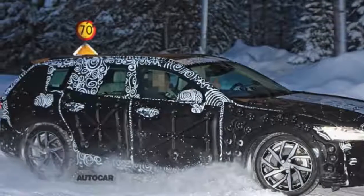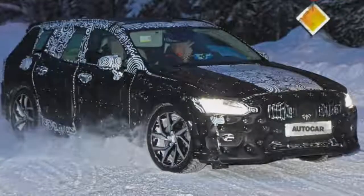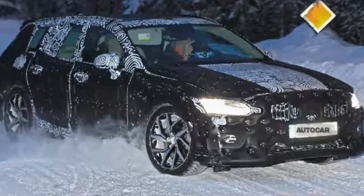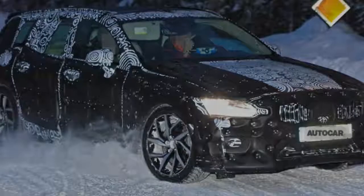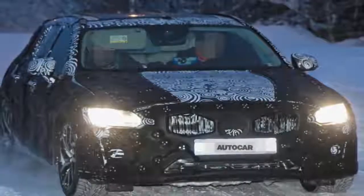This means that a 401bhp twin-engine plug-in hybrid will top the range as a softer rival to the Audi S4 and Mercedes-AMG C43, while two 2.0-litre four-cylinder diesel engines and one petrol unit will also feature.